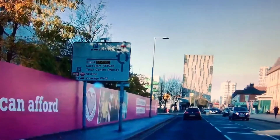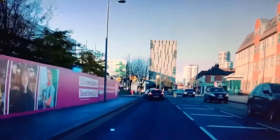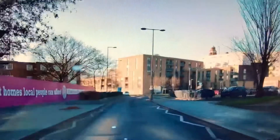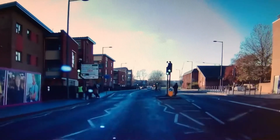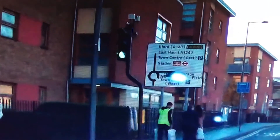At this roundabout, you're going to take the first exit for Ilford. There's a bus lane on your left, so you're not going to use that. As you come to the second roundabout, you're still following for Ilford. If you see the roundabout sign, Ilford is the second exit, straight ahead.